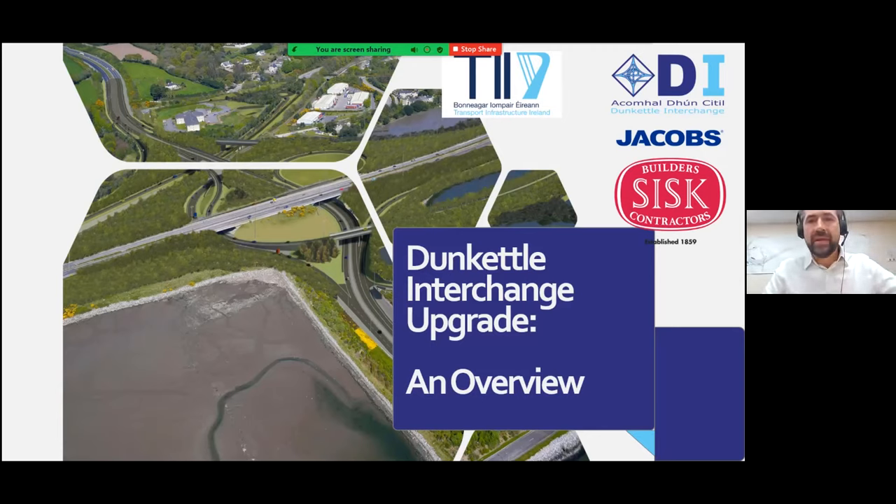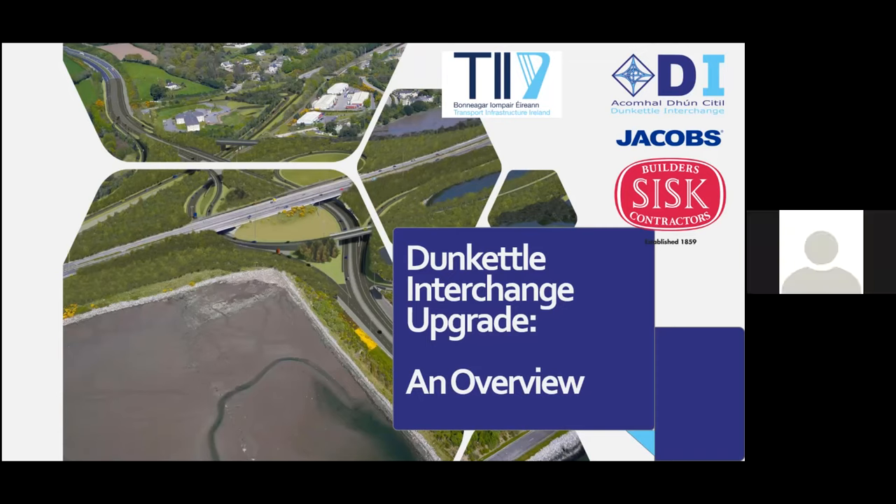Thanks for that, Ronan. My name is Jim McCarthy, Senior Resident Engineer with Cork County Council, seconded to Jacobs, who are the employer's representatives for this project. Among my roles is Stakeholder Engagement Manager, which gives me the honour of taking part in presentations like this. Tonight's presentation is titled Dunkettle Interchange Upgrade - An Overview, and we're going to cover a lot of ground, possibly not in much depth, but there'll be plenty of topics I'm sure we'll return to give presentations on at a later date.